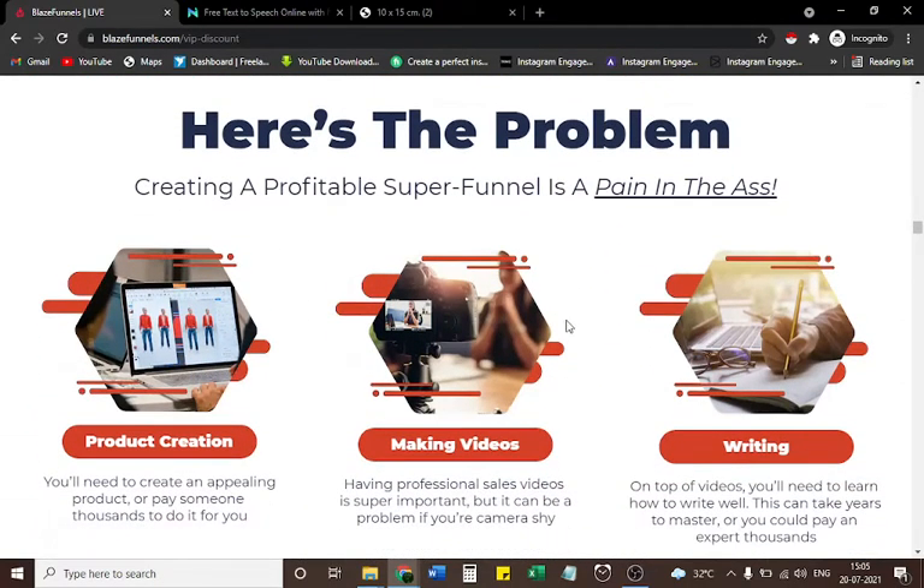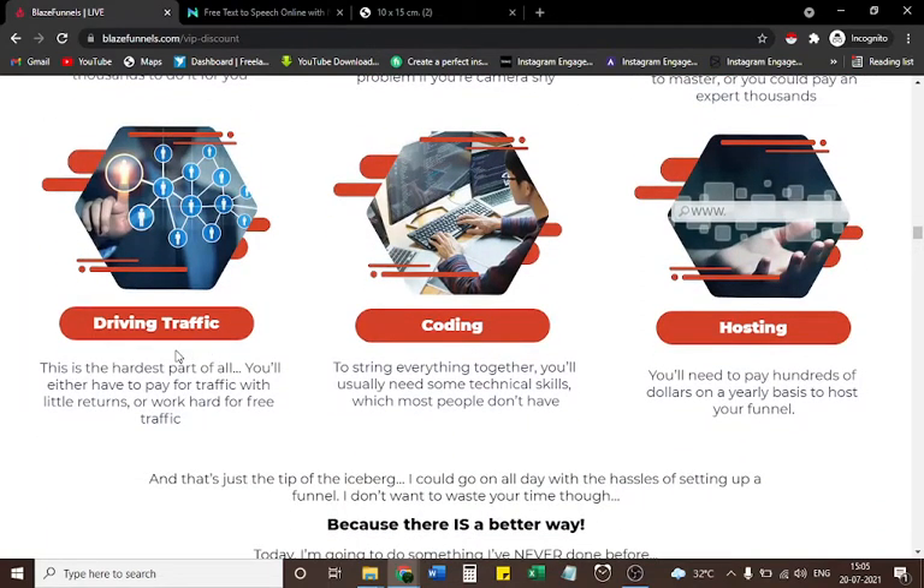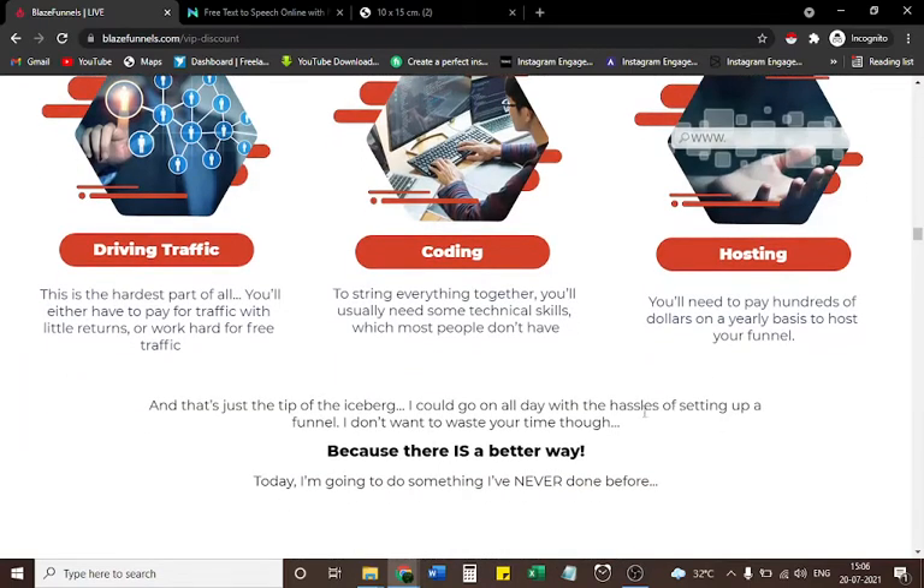Here's the problem — creating a profitable super funnel is a pain. Product creation: you'll need to create an appealing product or pay thousands. Making videos: professional sales videos are important but hard if you're camera shy. Writing: you'll need to learn to write well — this takes years or costs thousands. Driving traffic: the hardest part — you'll either pay for traffic with little returns or work hard for free traffic. Coding: most people don't have the technical skills needed. Hosting: you'll need to pay hundreds of dollars yearly just to host your funnel. And that's just the tip of the iceberg.